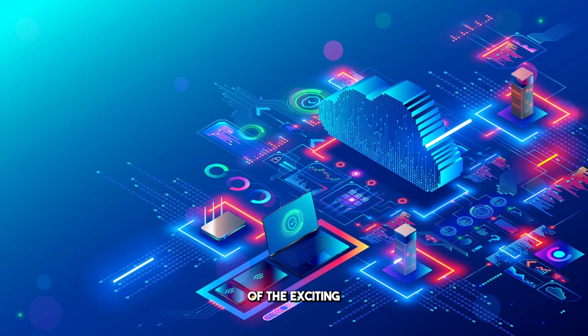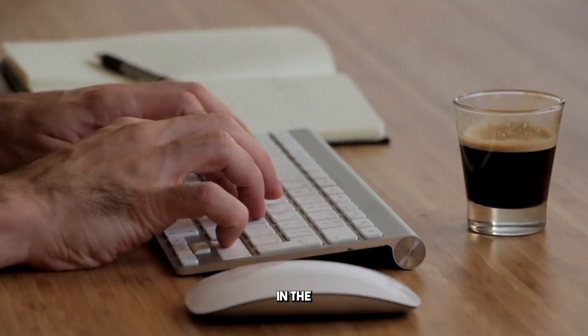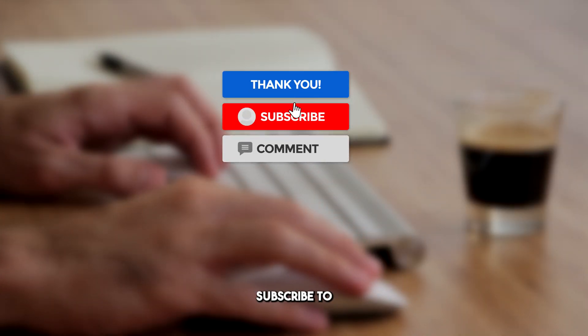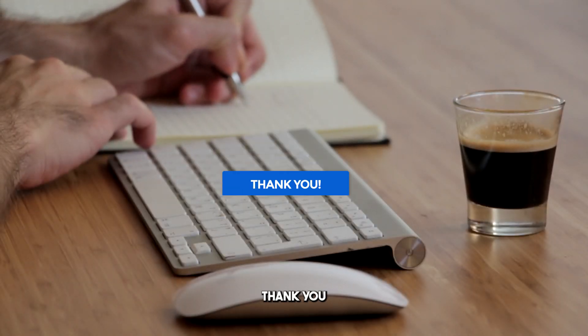And there you have it — an overview of the exciting tech updates that are changing the game. We want to hear from you: what innovations are you most excited about? Share your thoughts in the comments below. If you found this video informative and engaging, please give it a thumbs up, subscribe to our channel, and hit that notification bell to stay updated on all the latest tech news and insights. Thank you for watching.